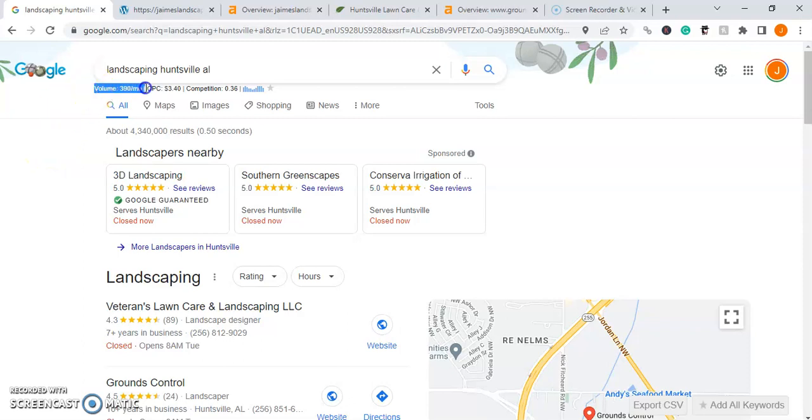As you'll notice, there are roughly 400 searches a month for landscaping company in Huntsville, Alabama. And the goal of this video is to show you how you can put your business or your website at the forefront of those searches, so that 400 people see your business first before looking at your competitors.